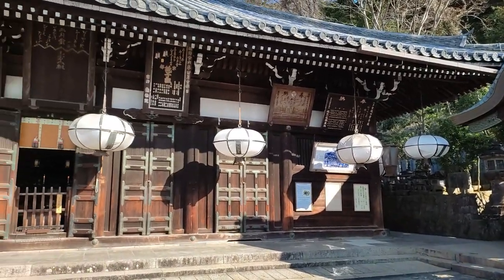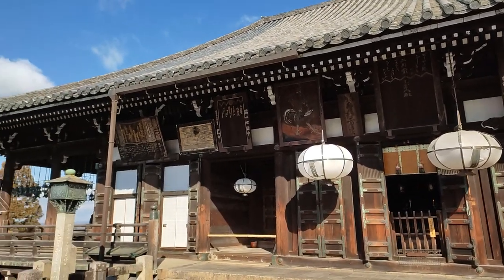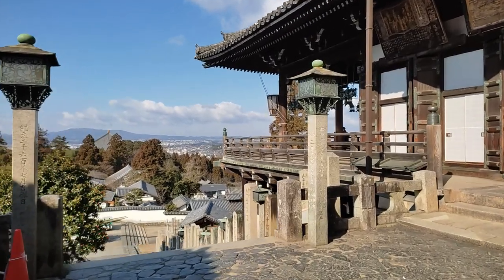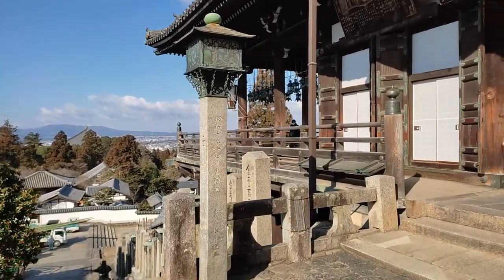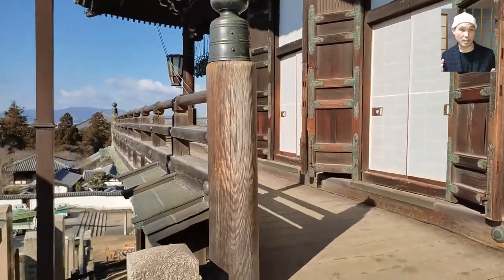Oh man, these lanterns must look beautiful when lit at night. Niigatsudo is accessible 24 hours, so you can visit in the evening if you want to see the lights. Although the view from its terrace during the day is also wonderful. Lanterns are called touro in Japanese, by the way.